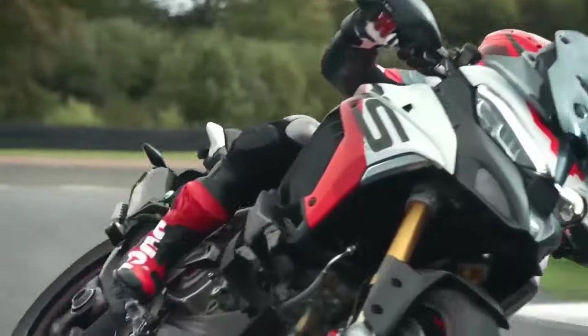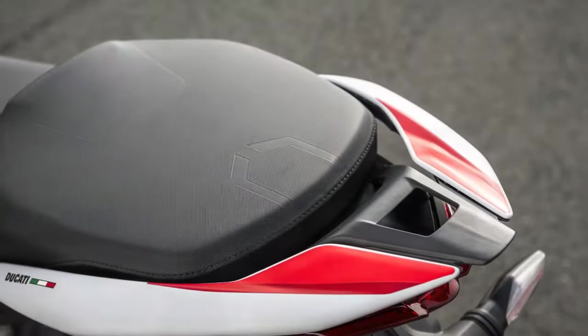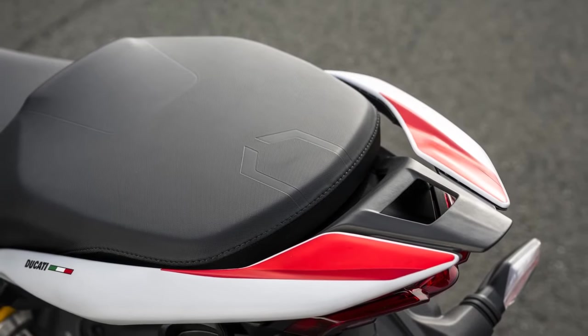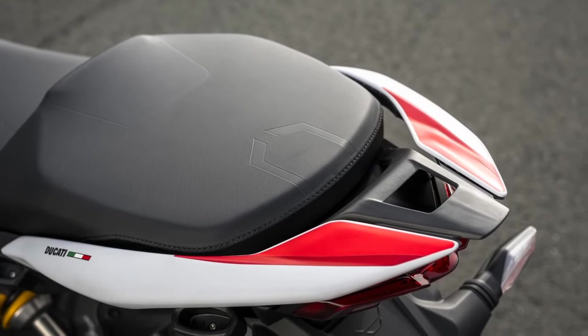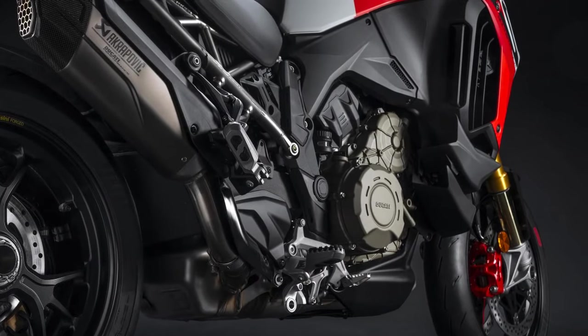With a price tag close to $38,000 — $6,000 above the Pikes Peak model — and being billed as the most exciting and uncompromising Multistrada to date, the pressure is on the RS to deliver across various riding scenarios.